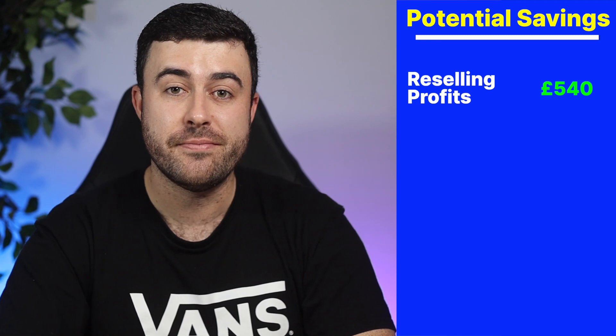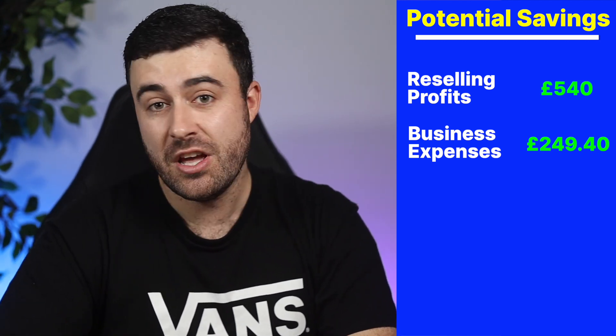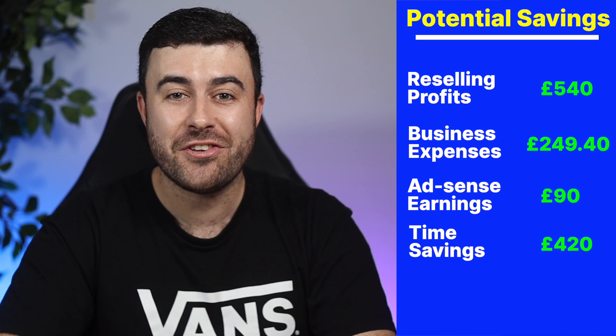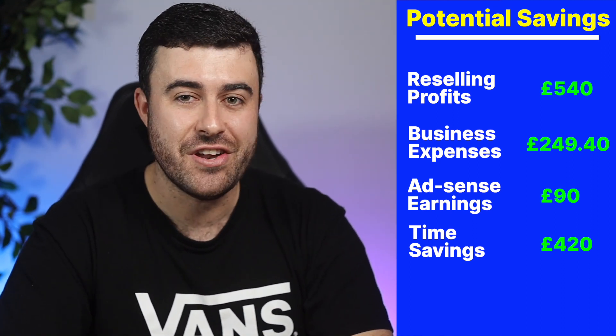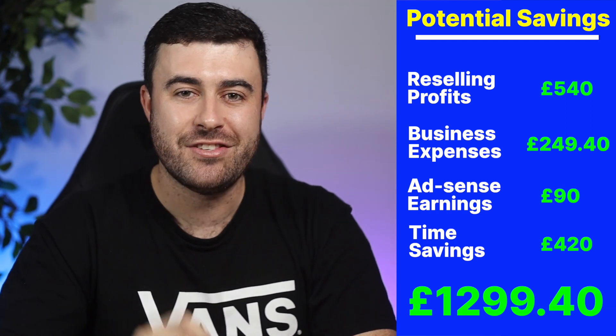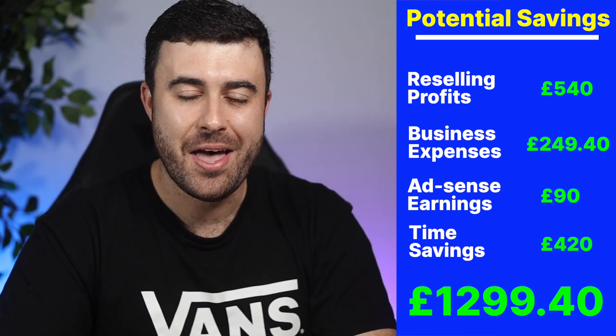So when we break all of this down: the potential earnings of £540 from leveraging the 0% interest loan, the £249.40 in tax write-offs, the £90 in potential YouTube AdSense earnings from this video over three years, and finally the cost in time that I would save by using the iPad of £420 — this comes to a total potential savings figure of £1,299.40. When you compare that to the initial cost of the iPad plus accessories, it covers the entire amount and some change.